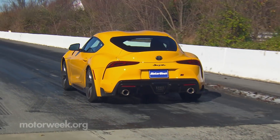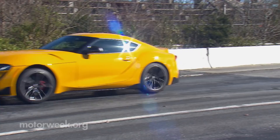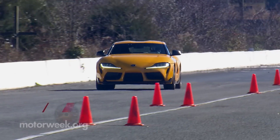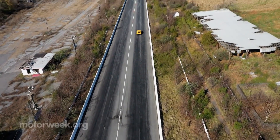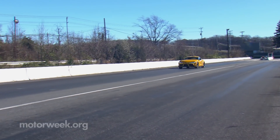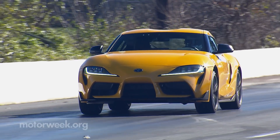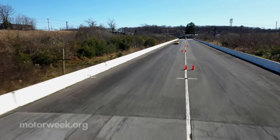We headed straight for the track, and right off the bat we were able to launch to 60 in 4.1 seconds — 3 tenths faster than last year. Once we got the tires warmed up and started playing with the settings, we were able to drop that down to a nice 3.8 seconds. Max torque kicks in 200 RPM higher than before, yet still at a low 1,800, and it seems to last longer with power staying flat until it starts to drop off around 5,000. Gear shifts from the 8-speed automatic transmission are fast and firm, whether done automatically or triggered by the driver, which is actually kind of enjoyable here in the Supra.